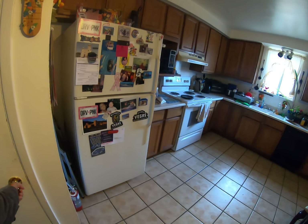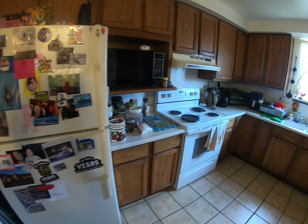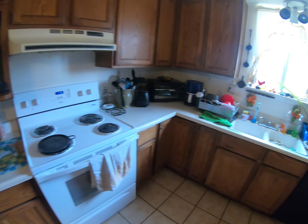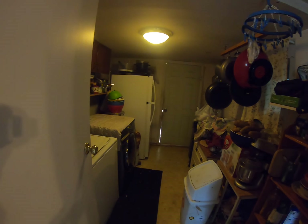Here is the kitchen and dining area. It's got an electric stove and dishwasher, though none of the appliances are included — these are all the tenant's appliances.